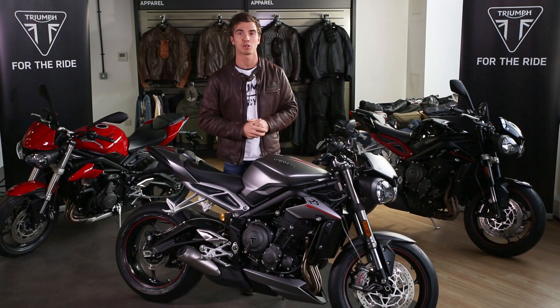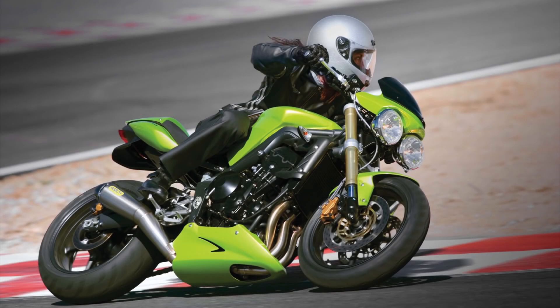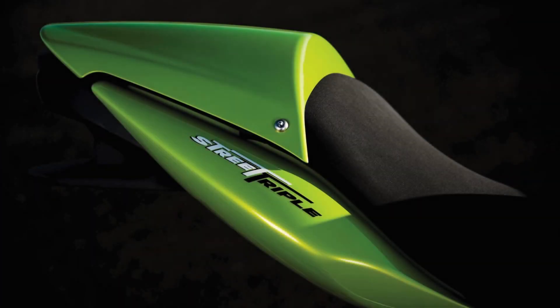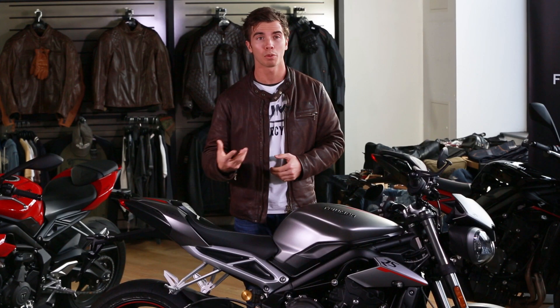In 2007, with the launch of the first Street Triple, Triumph set a new benchmark. There was nothing quite like it. It was light, it was fast, it was fun, it was agile and it was stylish — and being powered by the same three-cylinder engine from the equally game-changing Daytona 675 sports bike, it literally tore up the rulebook.